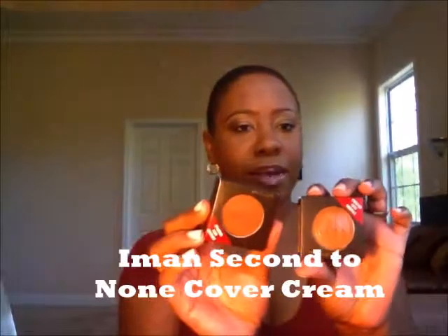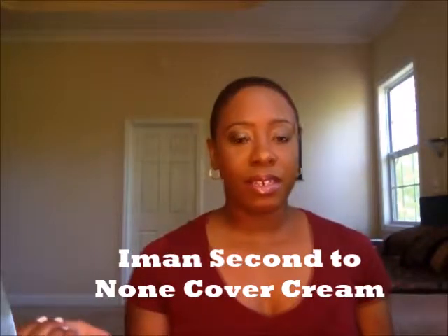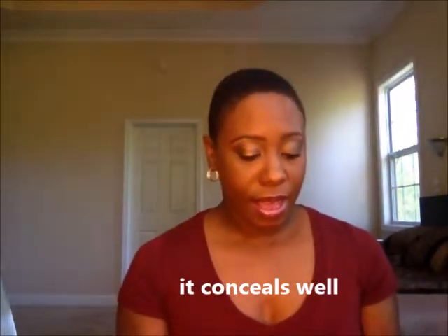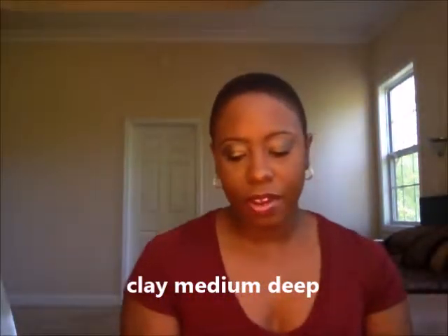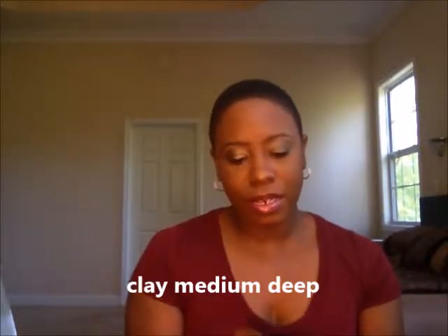Back to the face — I skipped over this: I picked up Iman concealers, and I have an Iman concealer that I've used and really liked. It works well, blends in well, and covers well. I didn't know which color I needed, so I got two. This one is Clay Medium Deep and this one is Clay Medium. I just got the two and I figured I'll still find a use for both.